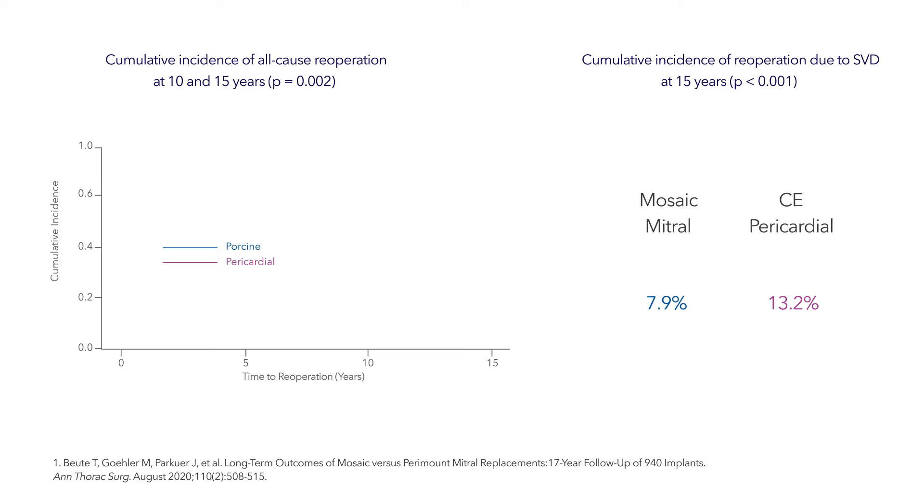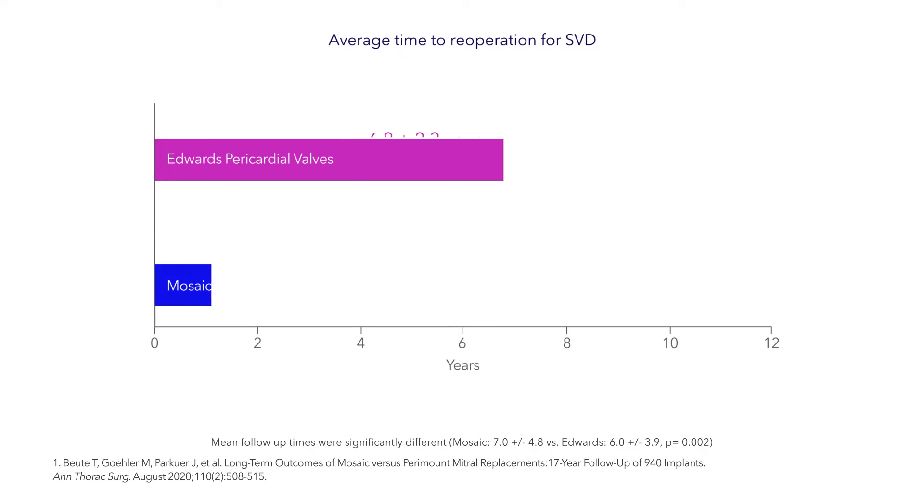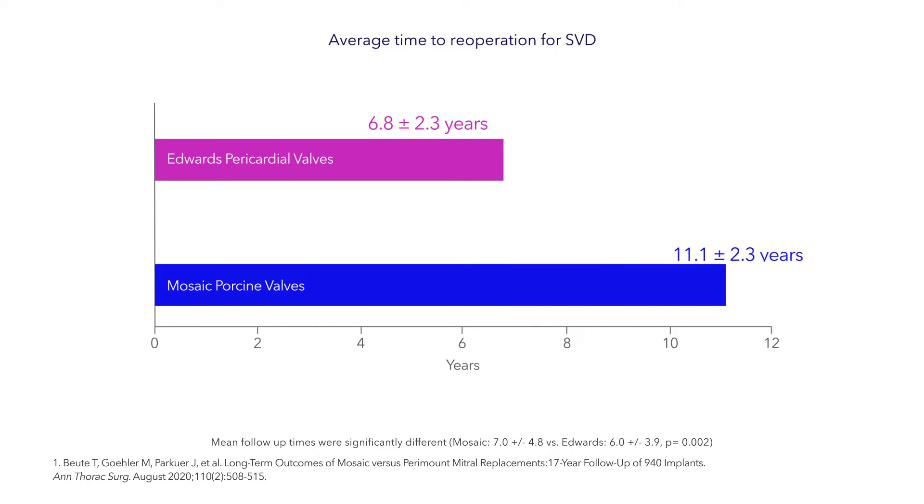In a propensity score matched analysis of patients implanted with either a Mosaic porcine valve or an Edwards Paramount pericardial valve, the cumulative incidence of all-cause re-operation and re-operation specifically for SVD were significantly lower for Mosaic than the Edwards valve. On average, the Mosaic porcine valves lasted 4.3 years longer than the Edwards pericardial valves.